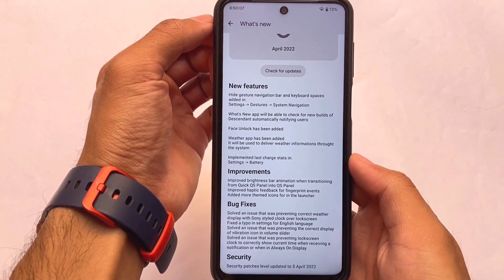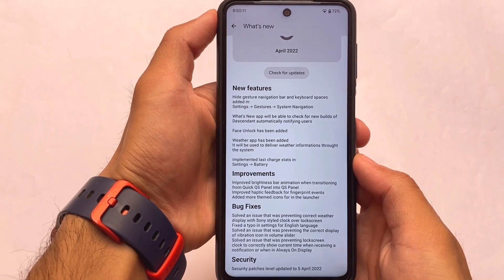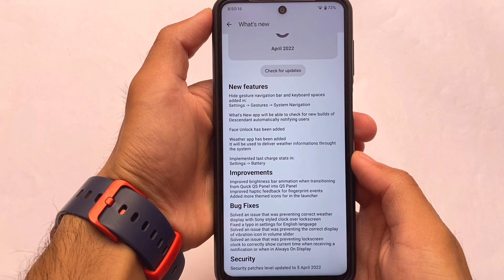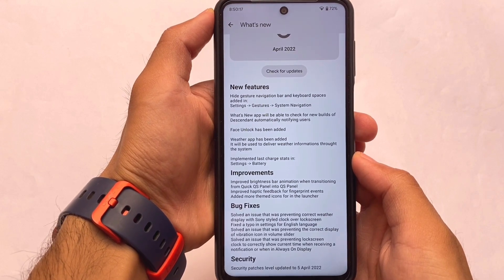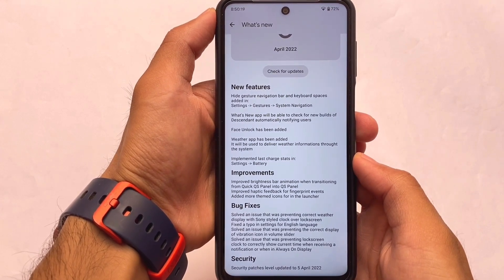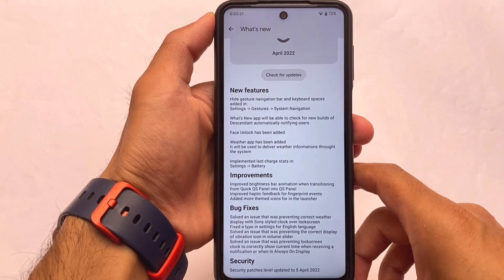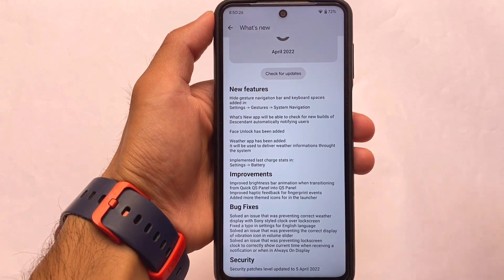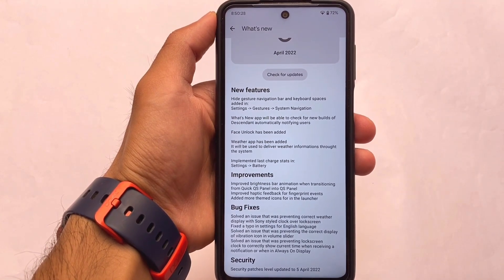If you take a look at the 'What's New' app, available by default, you have new features, improvements, bug fixes, and security details — all the new things added or improved in this latest update are already written there. So you don't need to find out anywhere else; it's all available in the ROM, which might be very helpful for you.